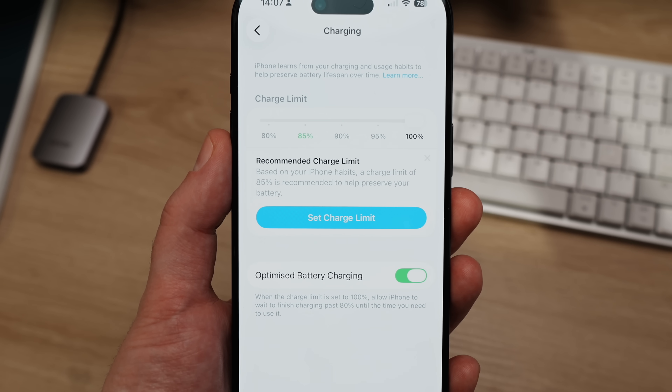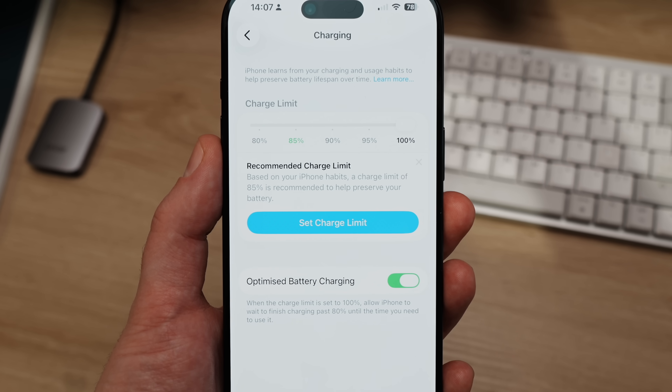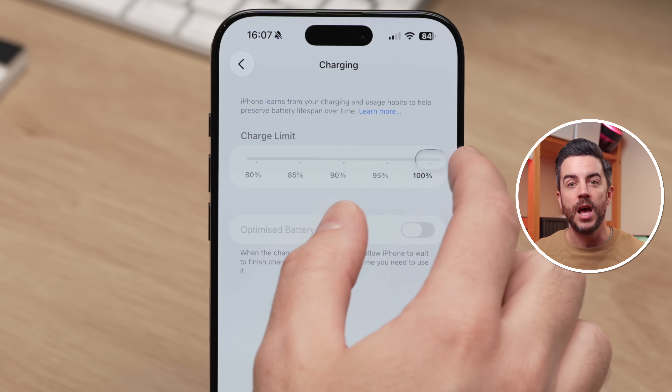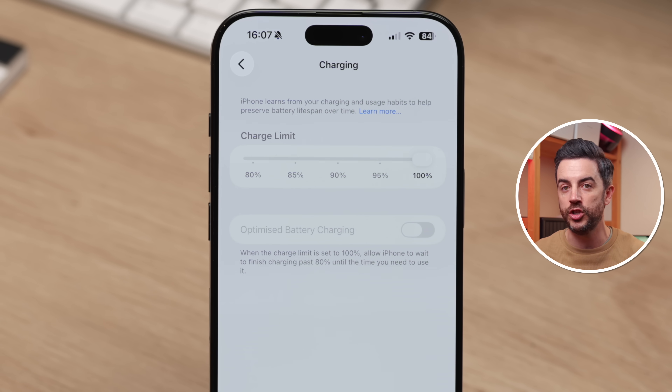You might also find, especially if you've been using your iPhone for a while, that it gives you a recommended charge limit based on its analysis of your usage habits. On my iPhone 17 Pro, for example, my iPhone recommended a charge limit of 85% because I spend most of my time at home and don't need the full 100% charge. When you set a limit, Optimized Battery Charging will be disabled — a feature that still allows charging to 100% but in a way that's much better for long-term battery health. If you can live with slightly less daily capacity, this is well worth considering.